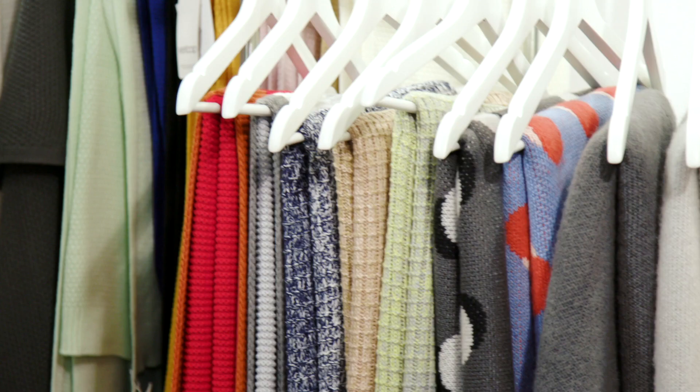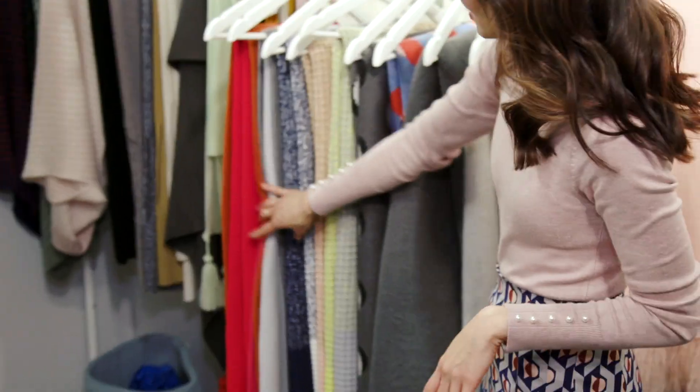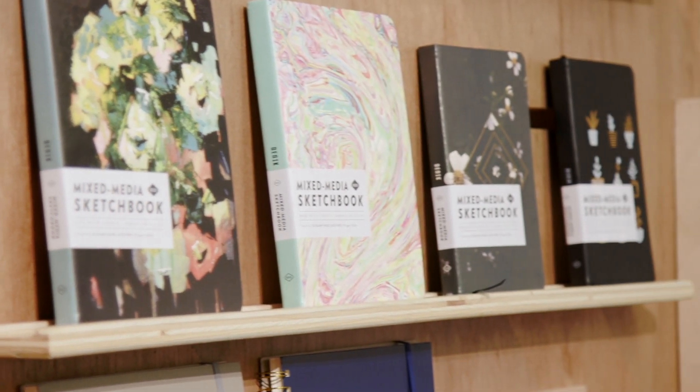I've never seen anything like it. I love this. Look at the colors. It is fun. Atlanta's fun. It's an easy market to work.